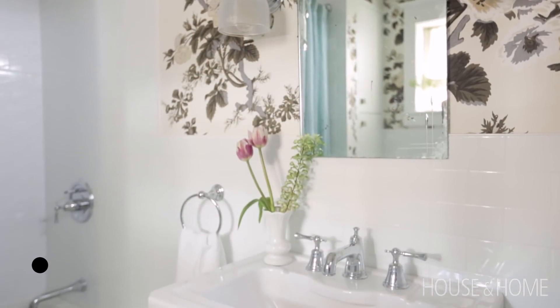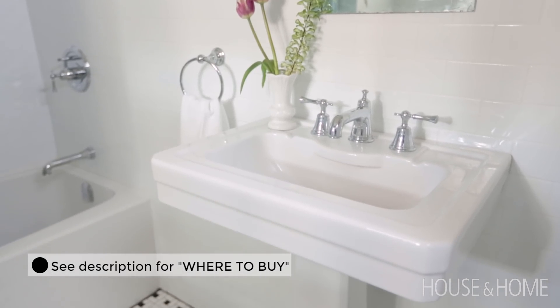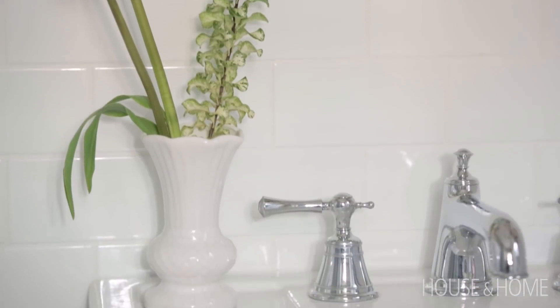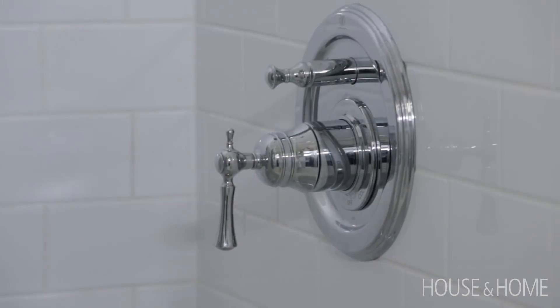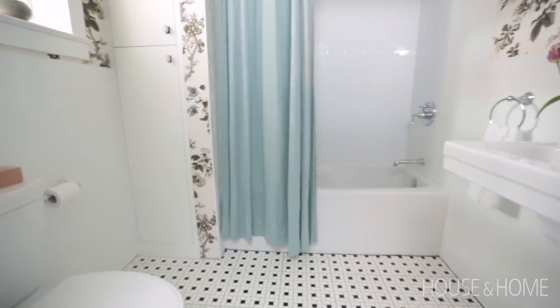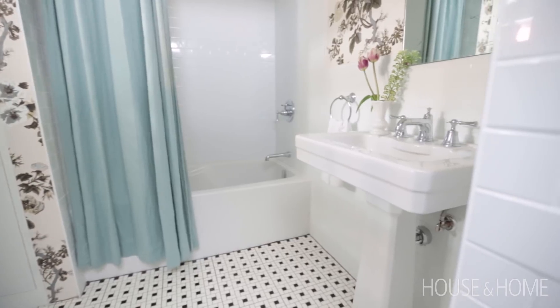Another important part was the fixtures. We wanted to have a vintage look to the bathroom, so we went with DXV, which does a really good job of producing new product that looks old. I loved the pedestal sink and this beautiful chrome faucet. We also used DXV for the bath fixtures, but we went with an American Standard tub which is a little less expensive but you don't notice it as much.